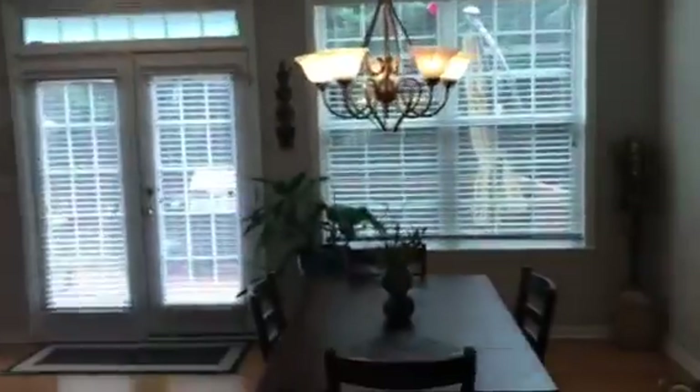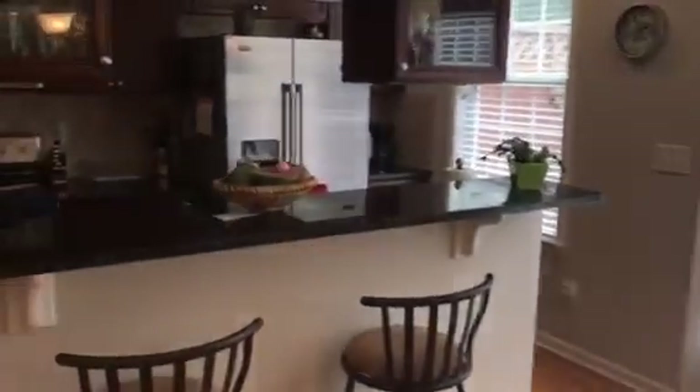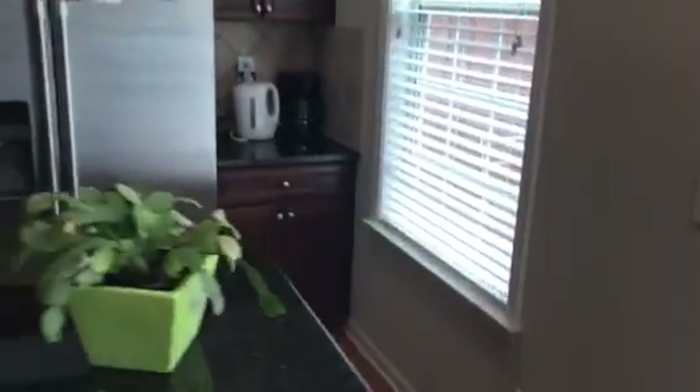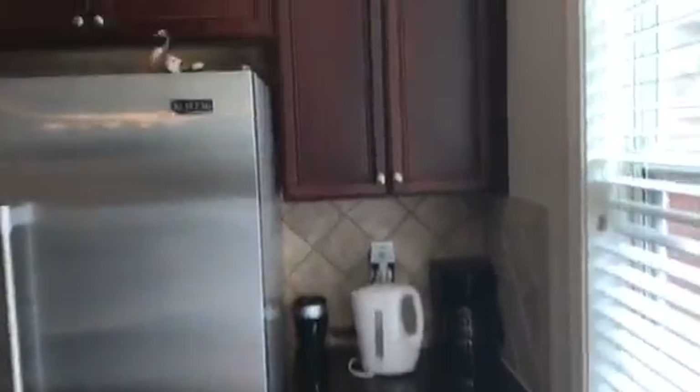As you're walking through here, there's a nice little arch feature. You have your breakfast area and your kitchen area. It's got the breakfast bar, and again it's a two-way fireplace, stained cabinets, granite counters, tile backsplash, and stainless appliances.